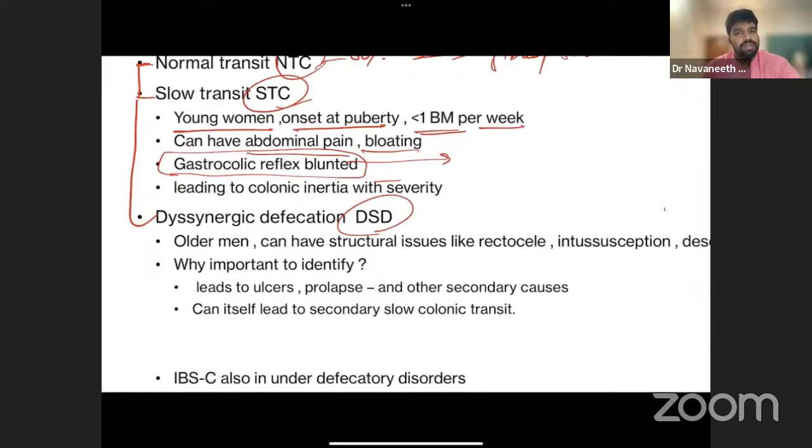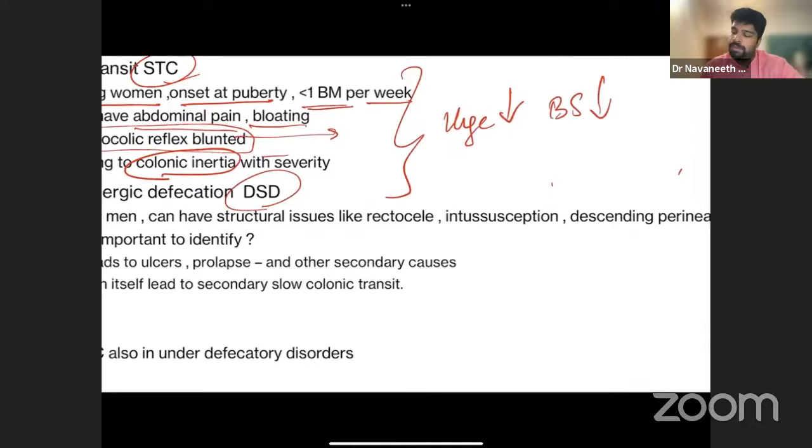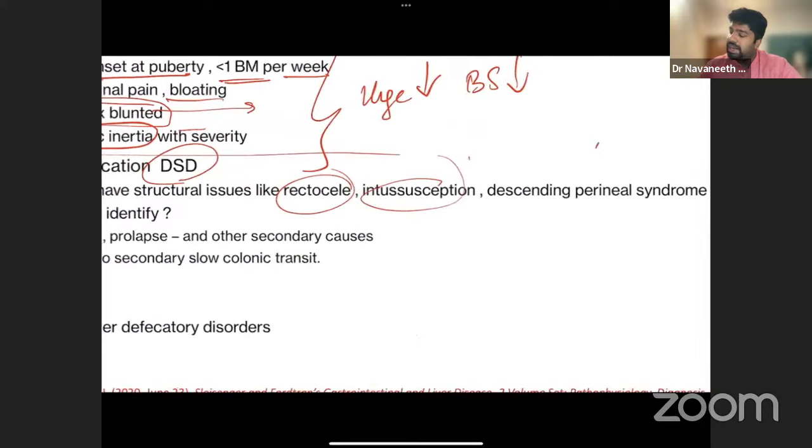In slow transit constipation, the gastrocolic reflex is blunted — even after eating, these patients cannot evacuate. The severe form is called colonic inertia. Bowel sounds are markedly reduced and there is minimal colonic movement. DSD, by contrast, tends to present in older men with structural issues like rectocele, intussusception, descending perineal syndrome, and prolapse — evident only during attempted defecation, not at rest.